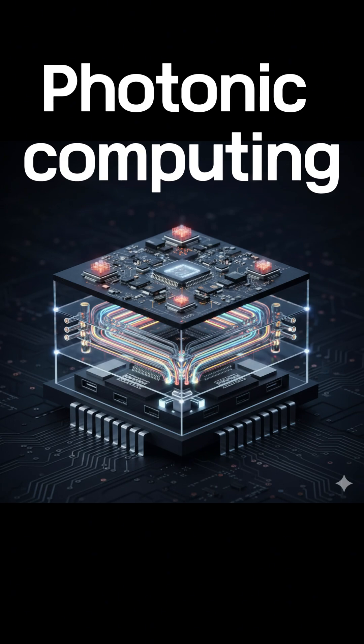Today, let's talk about something that sounds futuristic, but is actually quite simple once you understand it. Photonic computing, or in other words, computing with light.